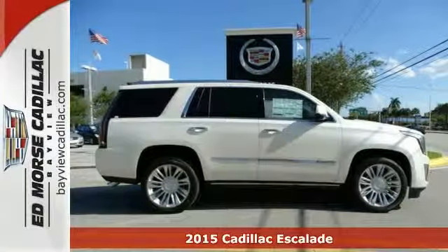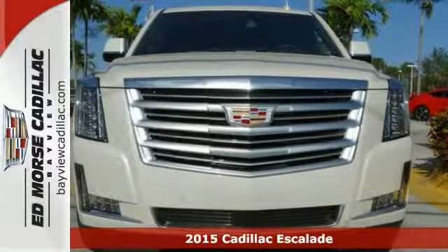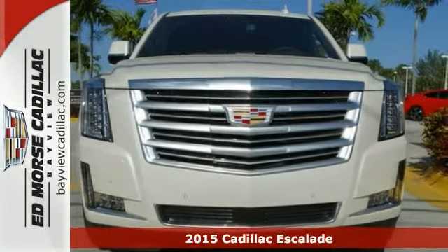Here's the 2015 Cadillac Escalade. This luxury SUV pushes the standard of comfort and style.